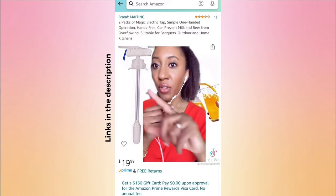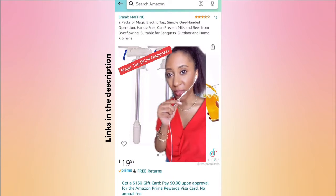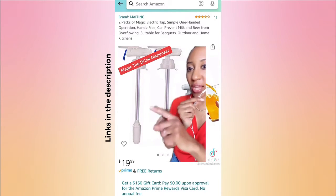I found it on Amazon — you need to search this specific term in order to find it on Amazon, but you can get it right now.